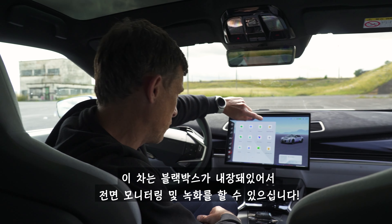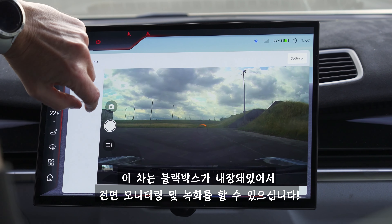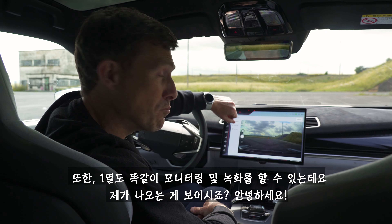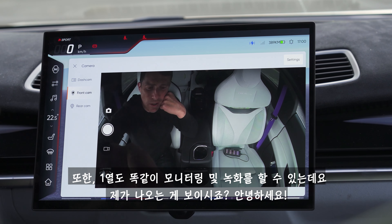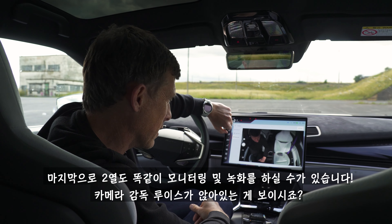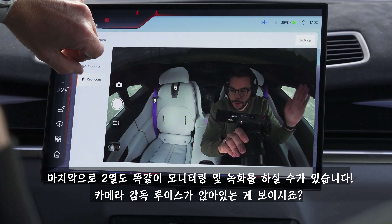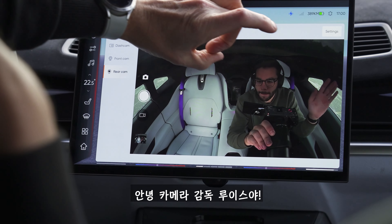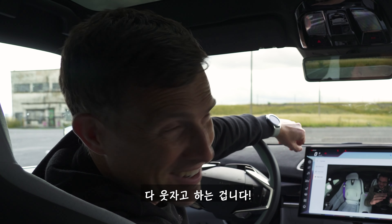The car is also fitted with a dash cam so you can monitor and record what's happening in front of you — but you can also monitor and record what's happening in the front seats and in the rear seats too.